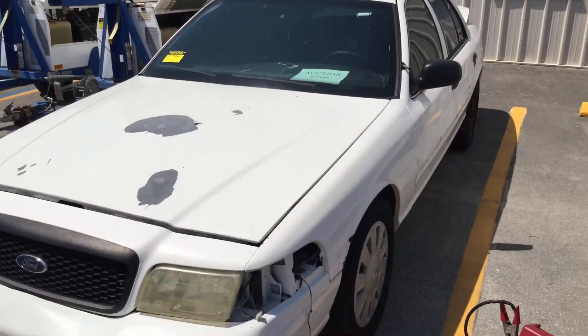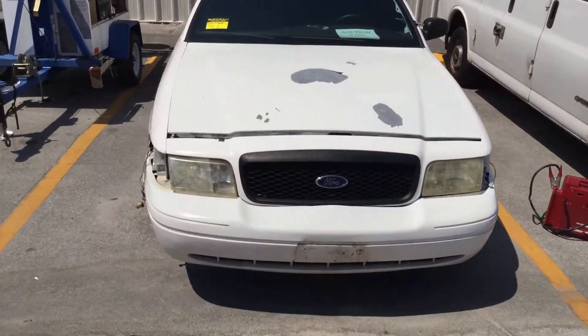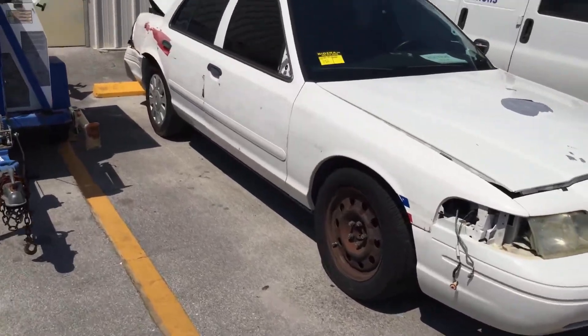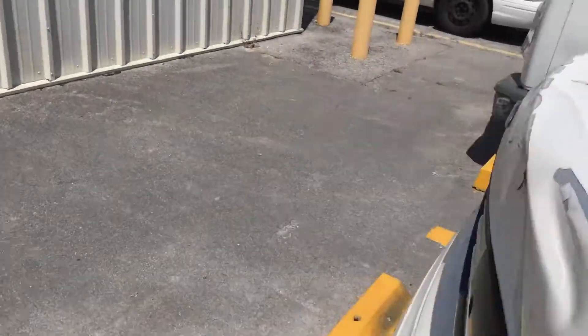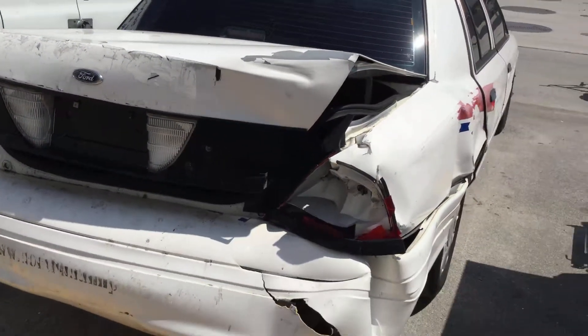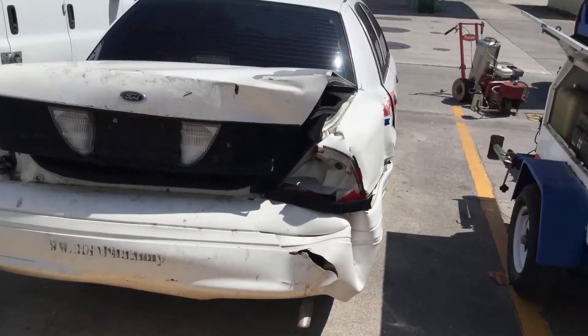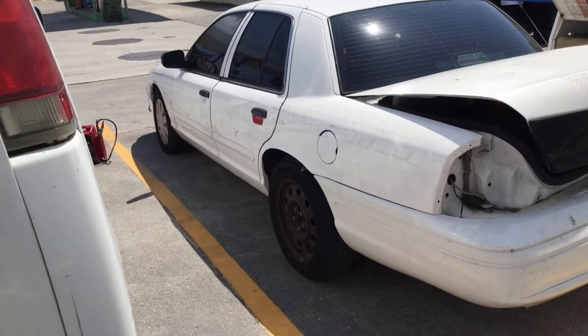The body has damage to the passenger side rear quarter and trunk lid. It took a hit on the passenger side rear and has plenty of damage back there. The rest of the body looks straight. The front bumper is cracked, but the doors can be used.